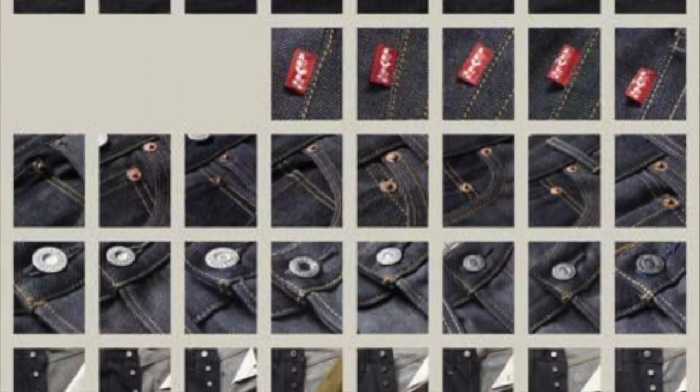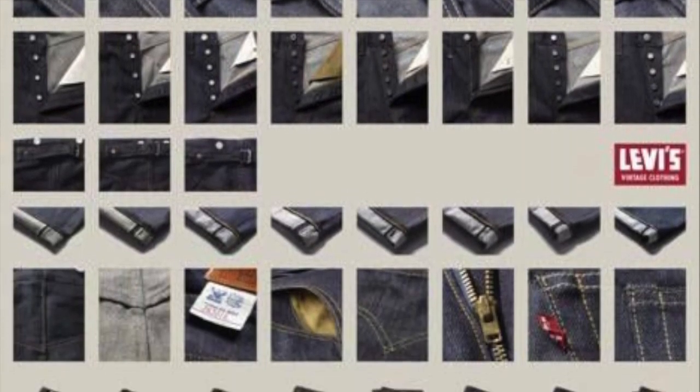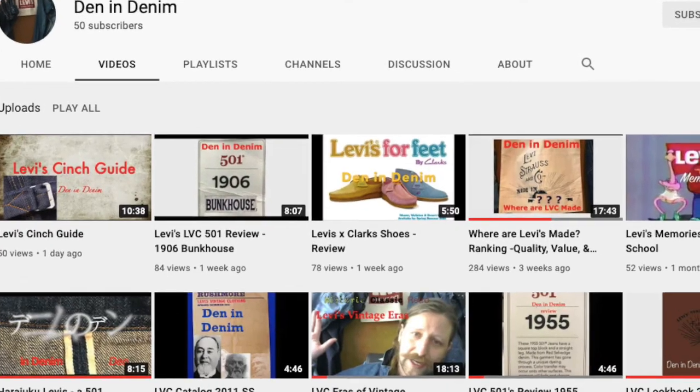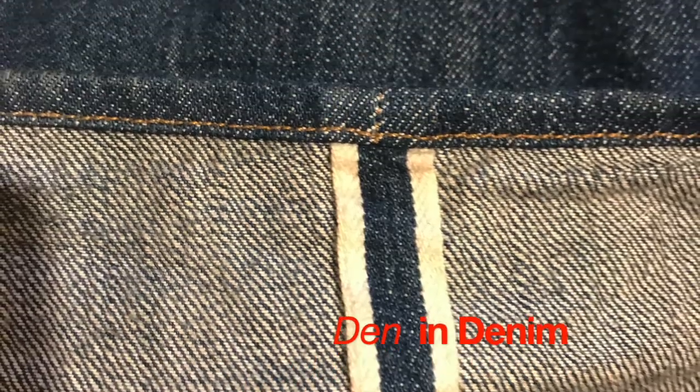About eight-minute videos detailing each year's pair with all the special editions. I'm Dan and this has been Den and Denim — like and subscribe, I've got many more videos to come. If you think I missed a pair, let me know in the comments. I'll see you next time.